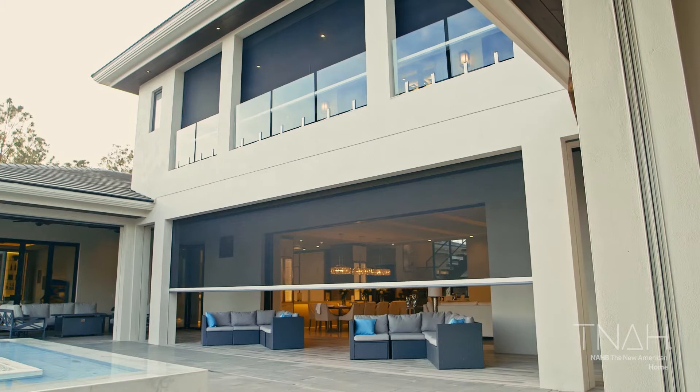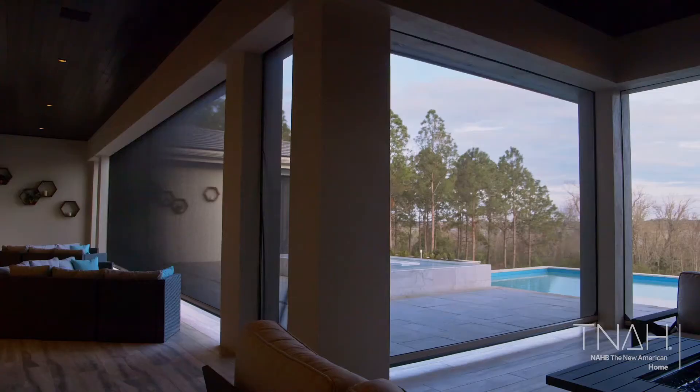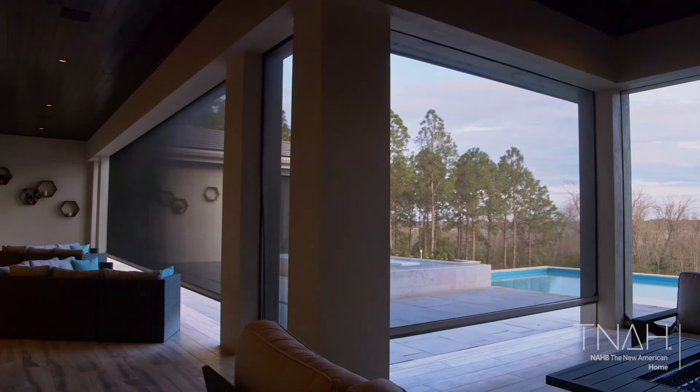They've chosen our solar protection mesh for the simple reason of keeping solar at a minimum, because they are on a lake view with a southern exposure, so the sun can be quite harsh. The homeowner is going to see the benefit of the glare being taken away from the home. It's going to reduce the amount of heat coming into the home, helping the energy efficiency, yet still allowing a breeze to come in off the lake.